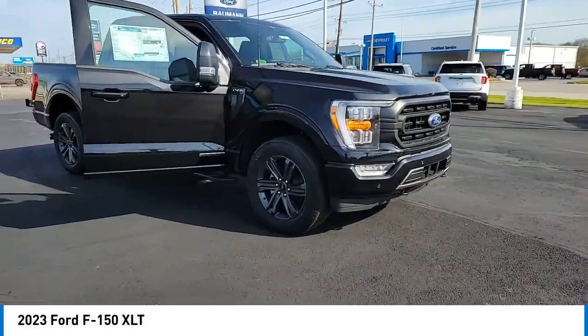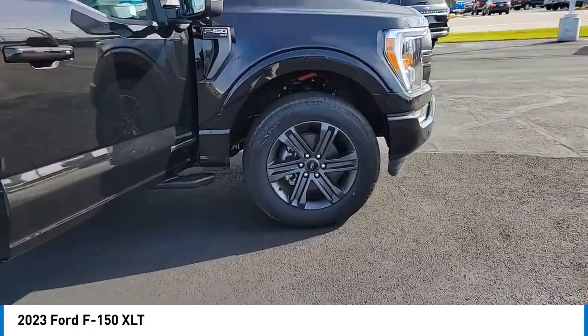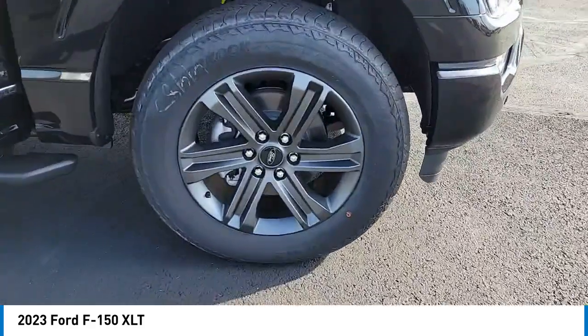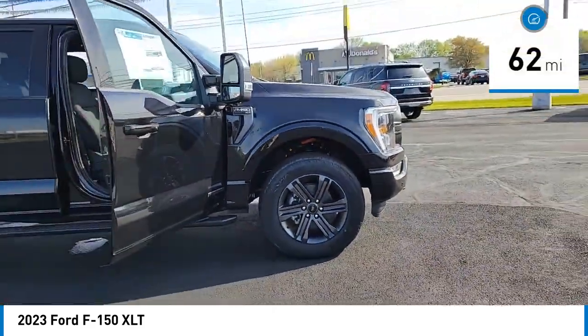Come test drive the 2023 F-150. A Ford F-150 knows how to handle any situation. It's built to follow orders. No whining. This vehicle has less than 100 miles.